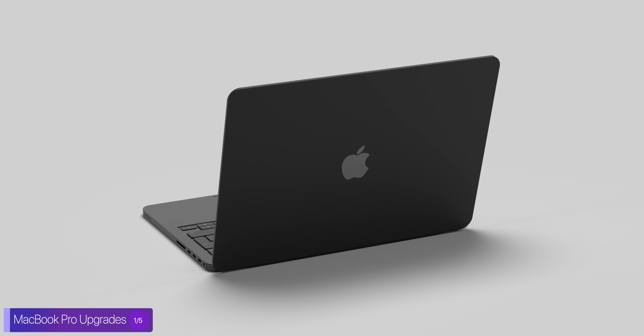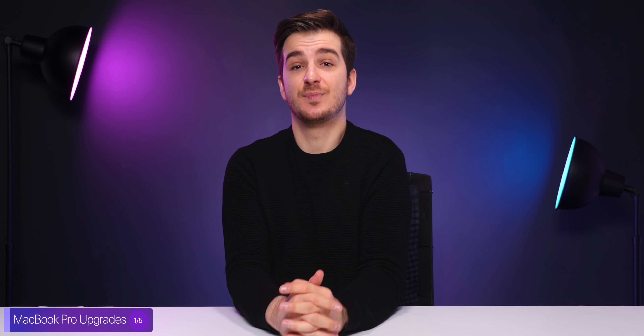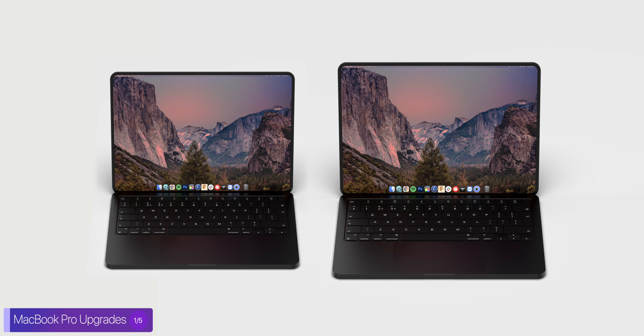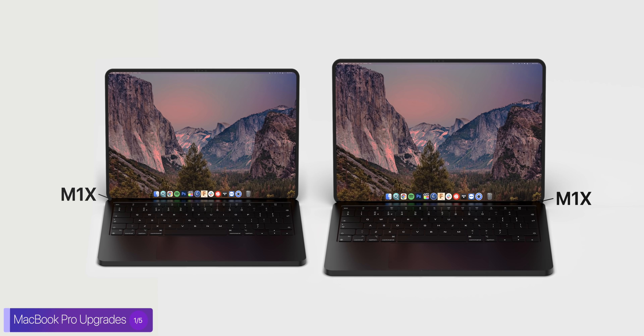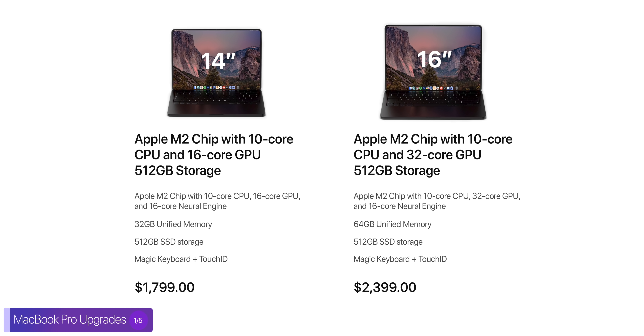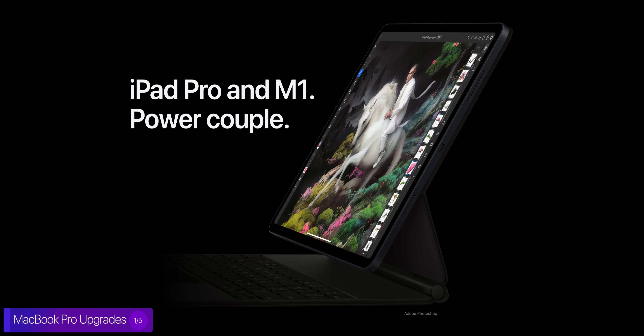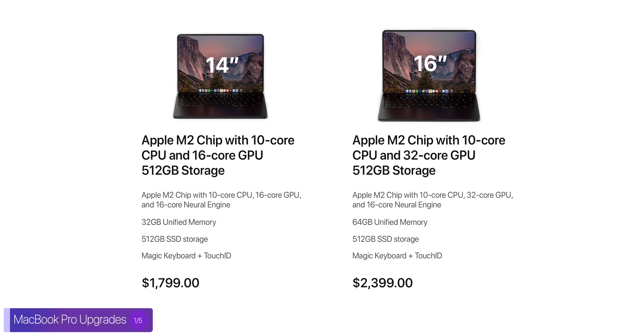One final thing I want to mention is that I actually believe the only difference between the 14-inch MacBook Pro and the 16-inch MacBook Pro is going to be the display size. This is my theory, but it makes sense — both the 14-inch and 16-inch models would run on the same M1X chip, so there wouldn't be any performance differences between the two, unless Apple restricts some configuration options like the 32-core GPU to the 16-inch model. Just like the 11-inch and 12.9-inch iPad Pros share the same M1 chip, I expect Apple to give us the same performance on both MacBook Pro models, with the only remaining difference being display size and possibly better battery life on the 16-inch.